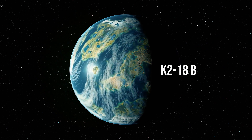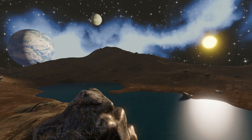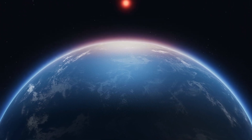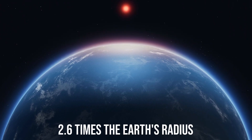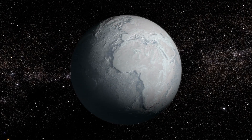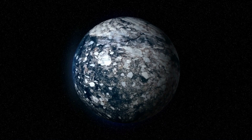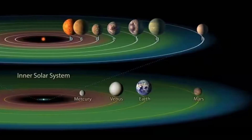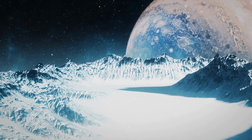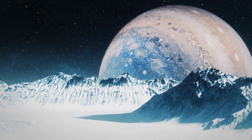K2-18b, positioned within the habitable zone, is known to contain carbon-based molecules. However, this doesn't automatically imply it can sustain life, given its substantial size — about 2.6 times the Earth's radius. It's believed that the planet might possess a vast mantle of high-pressure ice, similar to Neptune, yet it might have a thinner hydrogen-rich atmosphere and a surface ocean. There's also a possibility that K2-18b's ocean might be too hot to support life or remain in a liquid state.